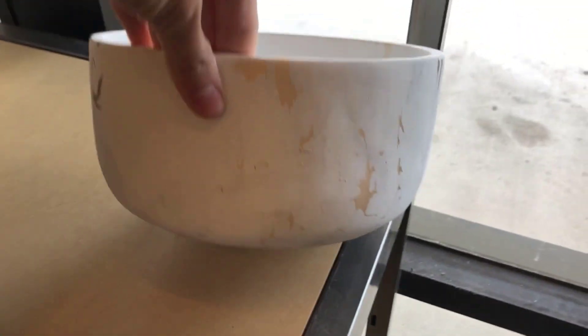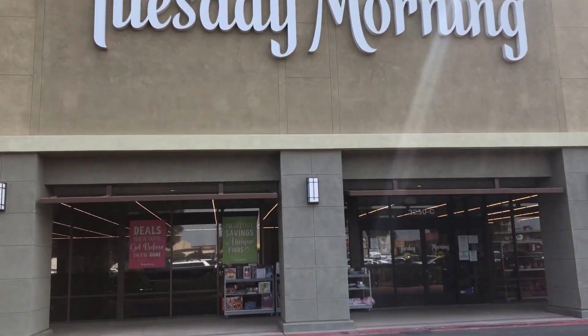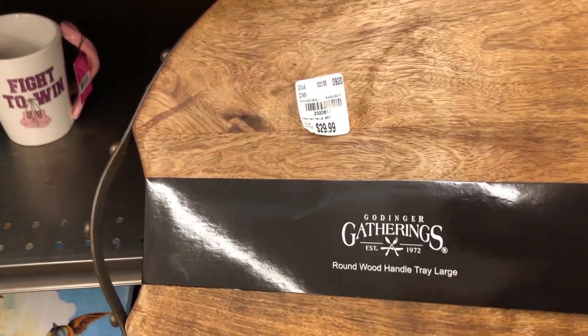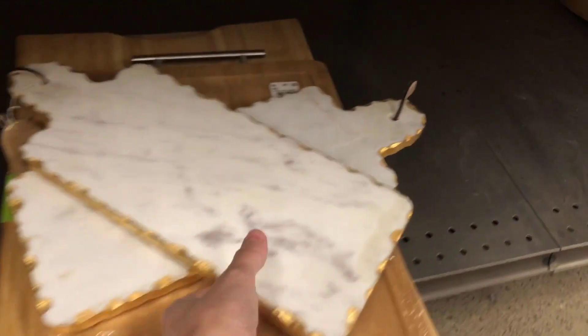Our first stop was Tuesday Morning and I have not been to this store in what seemed like ages, but something just told me to go in and check it out. I'm so glad I did because they had so many awesome things in there — so many beautiful pieces. I was really shocked.